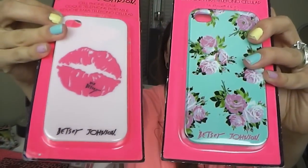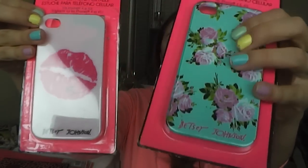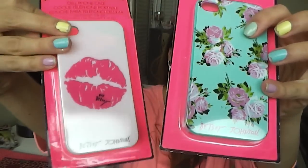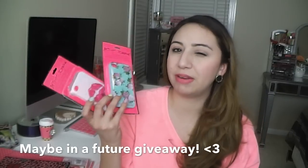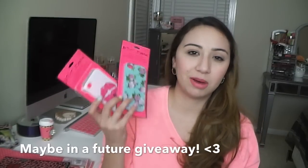I picked up two iPhone cases, both from Betsey Johnson. One has a really pretty flower print and the other has a kiss with XOXO and Betsey Johnson's name on the bottom. I paid $1.80 for these after my coupon discount — they were running a really good sale. Honestly they don't fit my phone but I couldn't pass them up.